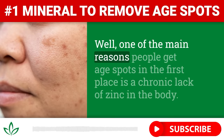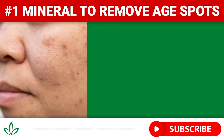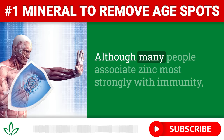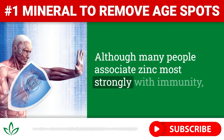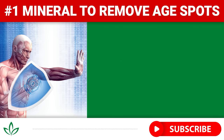Well, one of the main reasons people get age spots in the first place is a chronic lack of zinc in the body. Zinc is a trace mineral that is present in all of our organs and tissues. It plays a huge number of important roles when it comes to our health. Although many people associate zinc most strongly with immunity, this mineral actually has multiple vital functions in the human body.